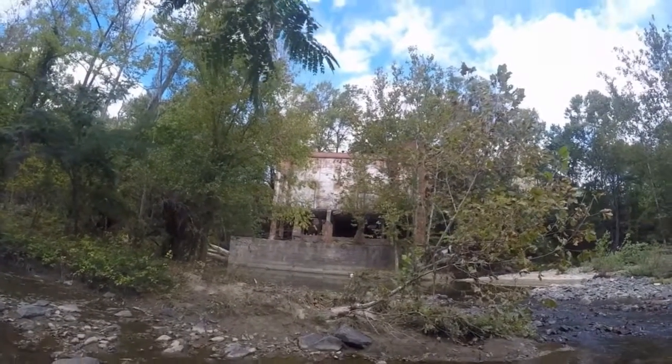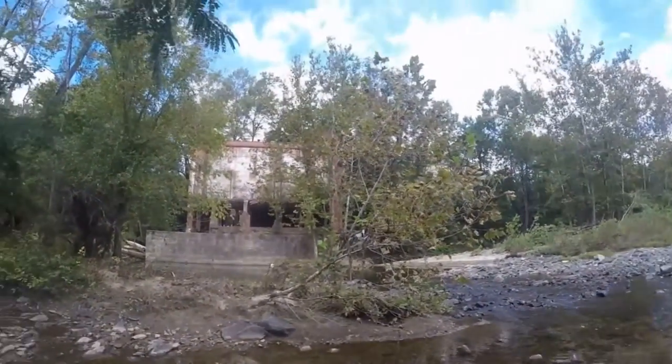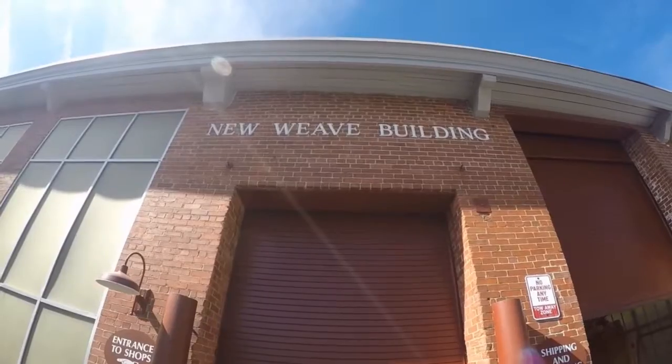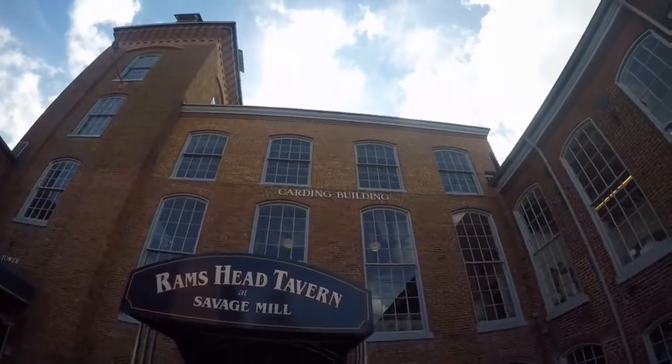The mill is 11 acres consisting of five main red brick buildings, each with their own features: the New Weave, Old Weave, Cotton Shed, Carding, Spinning, and the most popular attraction, The Great Room.